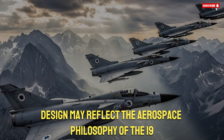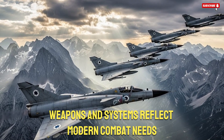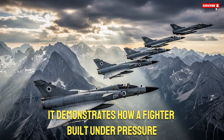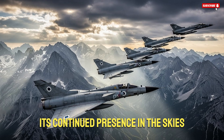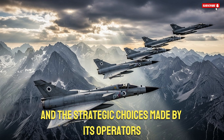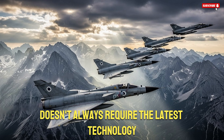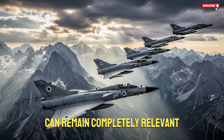Even though its basic design may reflect the aerospace philosophy of the 1970s, its avionics, weapons, and systems reflect modern combat needs. The K-Fur's story is ultimately a story of innovation, adaptation, and resilience. It demonstrates how a fighter built under pressure became a long-serving asset for multiple air forces. Its continued presence in the skies is a testament to the engineering behind it and the strategic choices made by its operators. In a world where many air forces cannot afford brand-new jets, the K-Fur stands as a reminder that capability doesn't always require the latest technology. Sometimes, a proven platform equipped with smart upgrades can remain completely relevant.